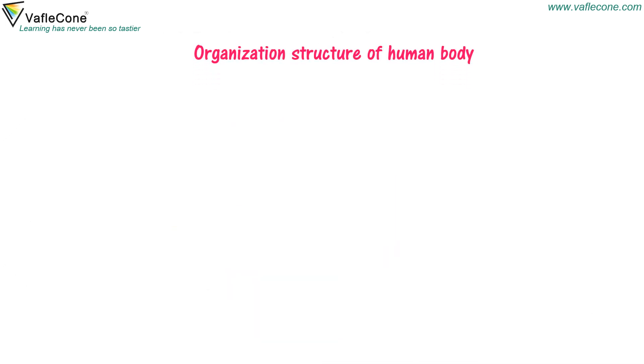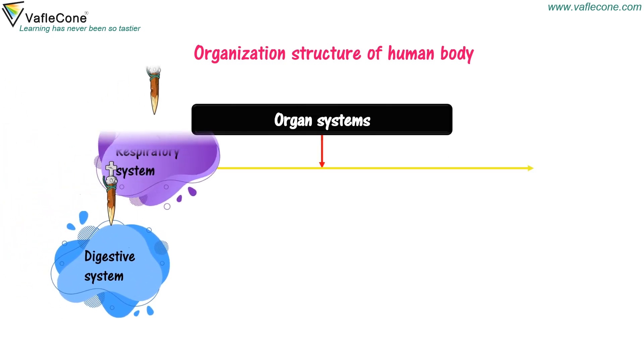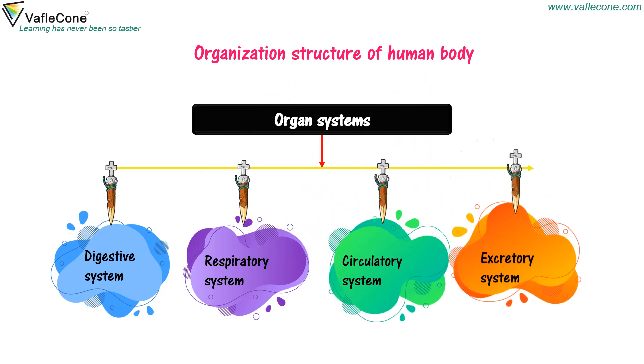Organization structure of a human body. Various organ systems are the digestive system, respiratory system, circulatory system, and excretory system.